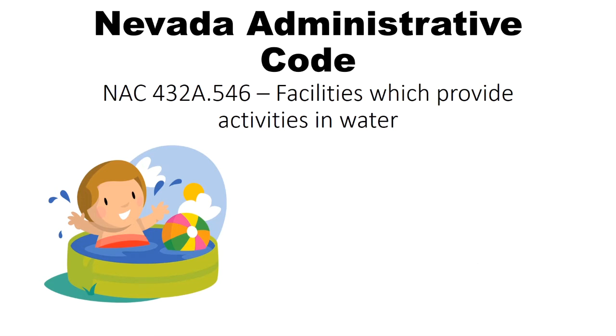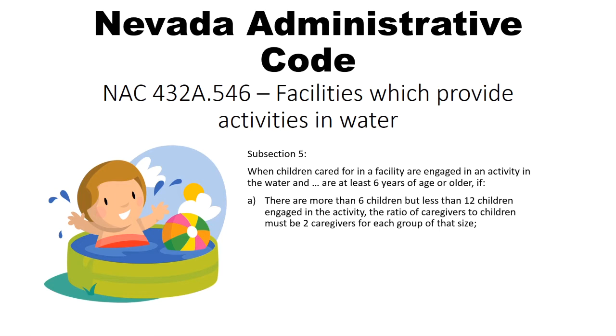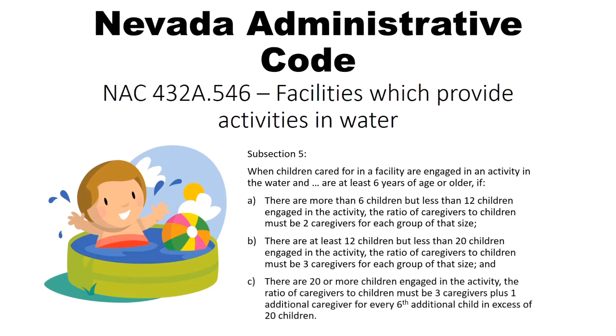The staff to child ratios are a little higher when the children are all over six years old. If there are between seven and eleven children, there must be two caregivers. Between 12 and 19 children, three caregivers. And if there are 20 or more children, there must be three caregivers plus one additional caregiver for every sixth child in excess of 20.